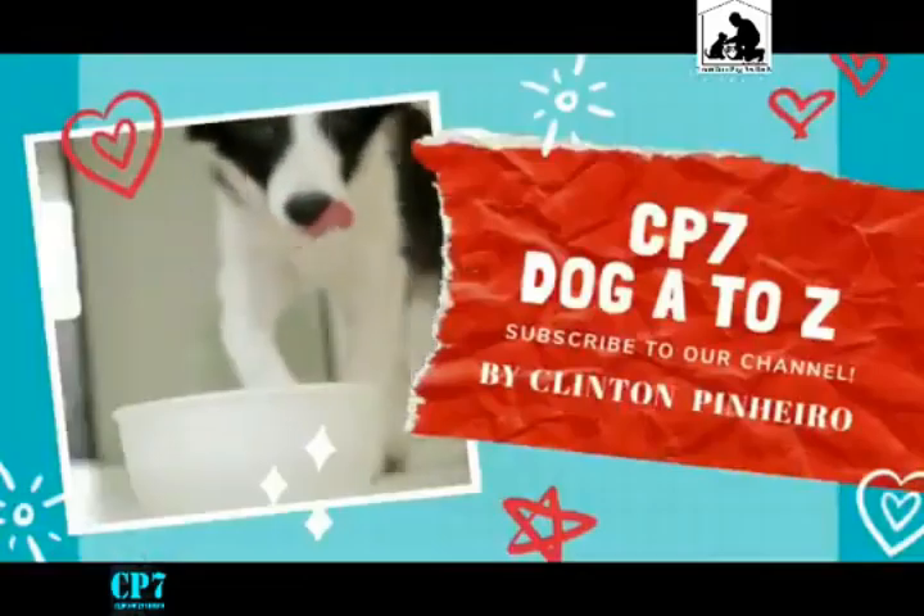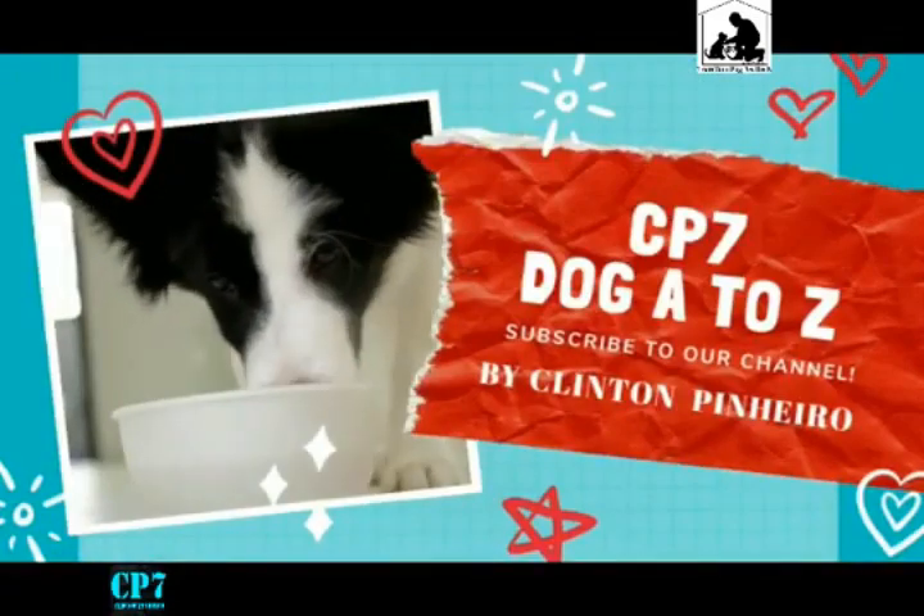Hi friends, it's me Klend. In this video, we are doing a comparison of German Shepherd vs. Belgian Malinois.